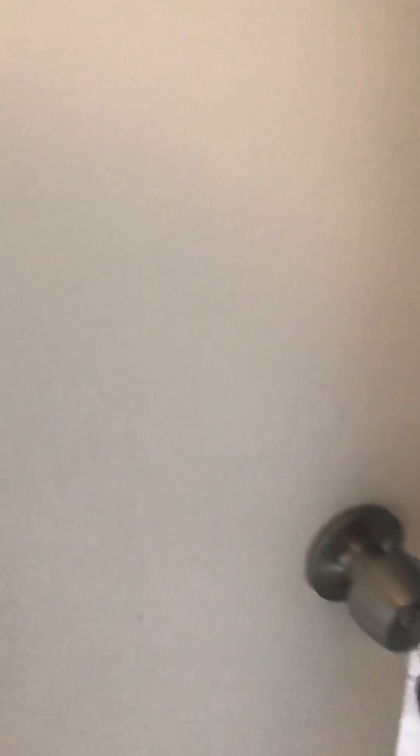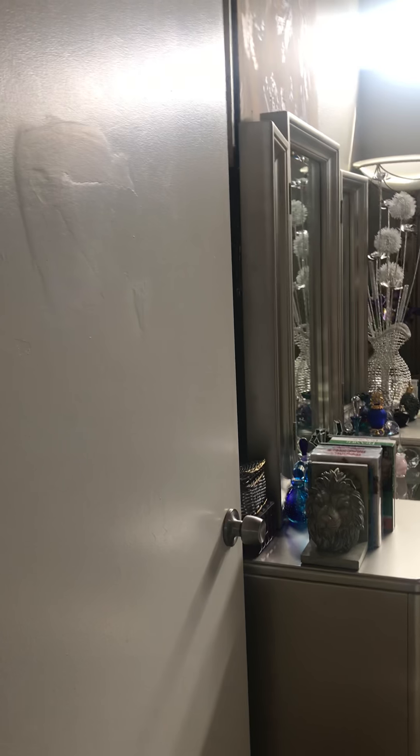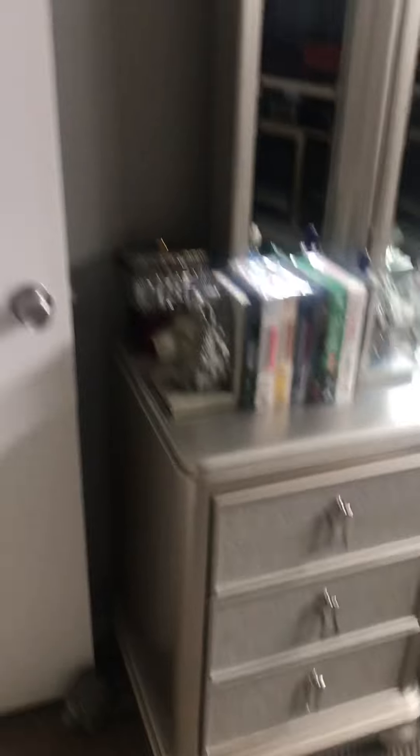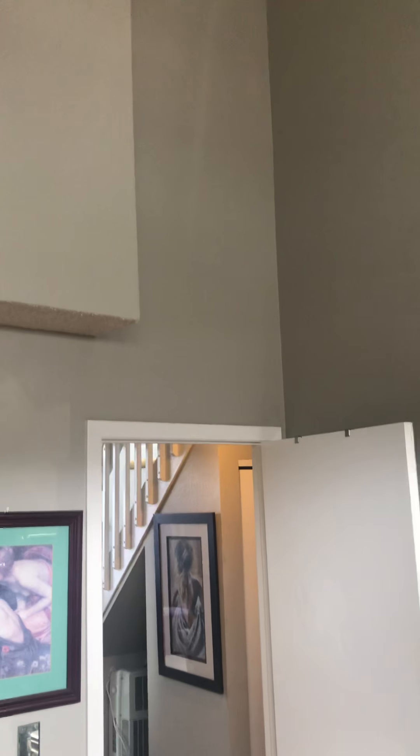This is the entry to the bathroom, but it also can be entered through the master bedroom. So we'll go through the master bedroom. The carpet looks really good — very high vaulted ceiling.